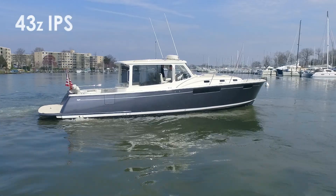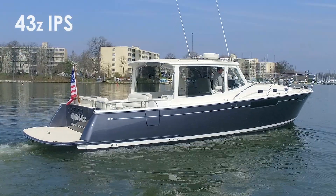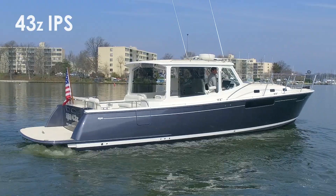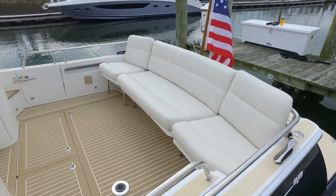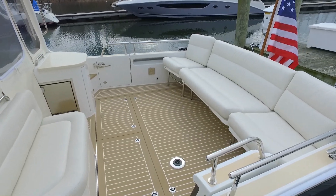Welcome aboard the MJM Yachts 43Z, an impressive and feature-rich performance yacht capable of entertaining large groups of friends and family or for comfortable live-aboard couples cruising.